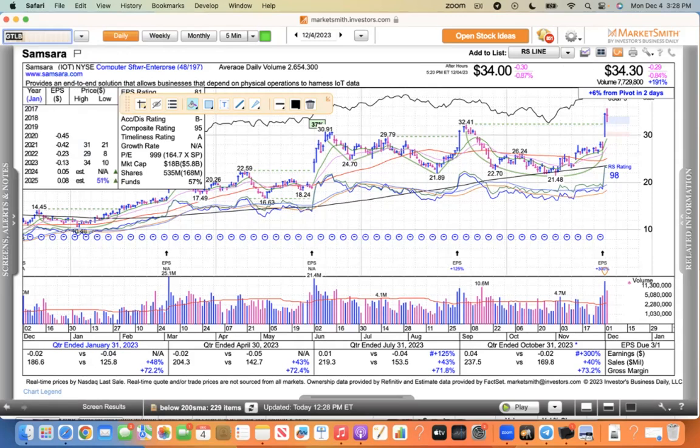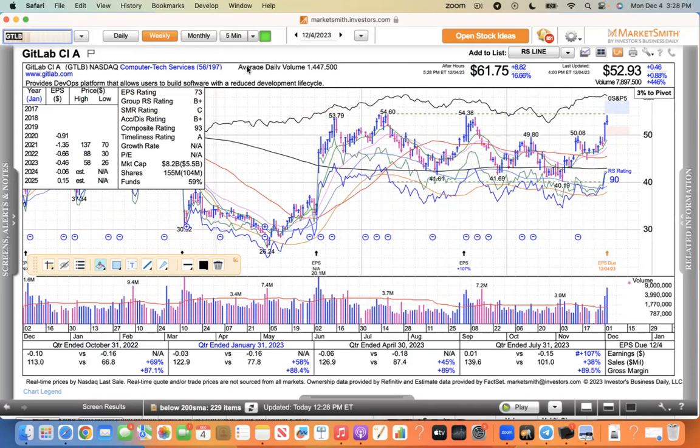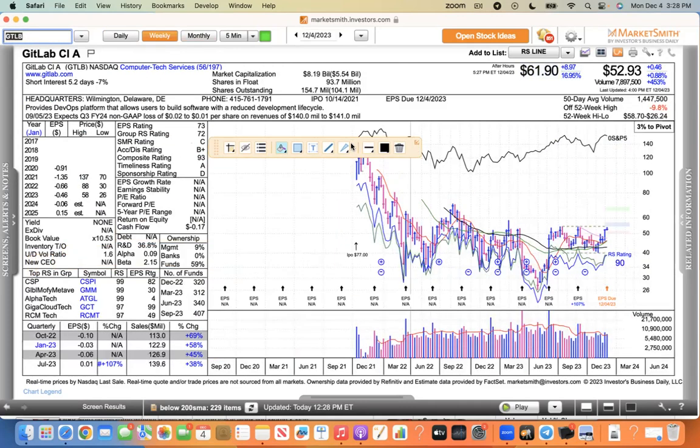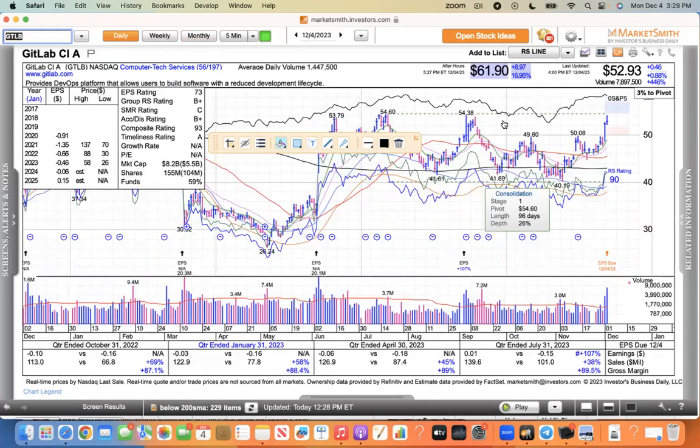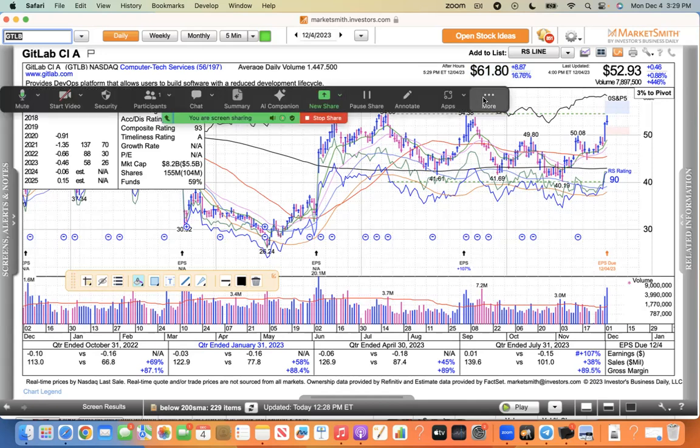I do want to point out that GitLab is up nearly 17% after hours — they beat pretty significantly and raised guidance. They were expecting 150 million and raised it to like 158 million — a pretty decent raise. A beat-and-raise quarter for GitLab. This will be one we're watching tomorrow breaking out of this base. The pivot is 54.60 and after hours is 61.90. So it's going to gap higher — definitely one to watch. Thank you for watching at mcstockcharts.com. We never give up. Have a good evening.